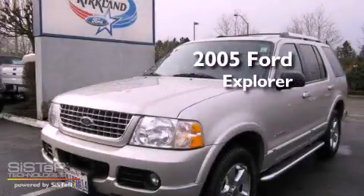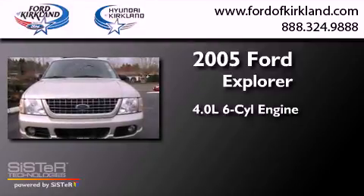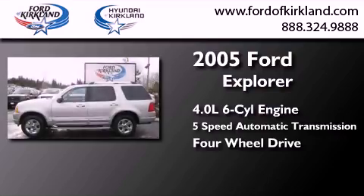This is a 2005 Ford Explorer. It features a 4.0-liter six-cylinder engine, a five-speed automatic transmission, and the added safety and control of four-wheel drive.